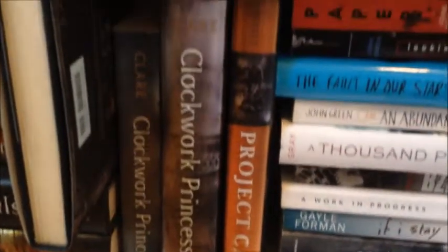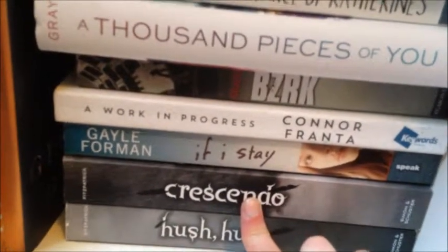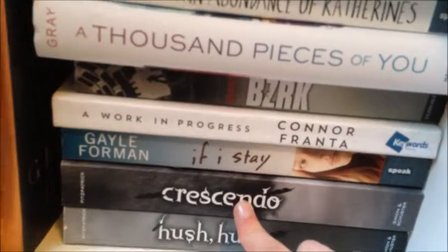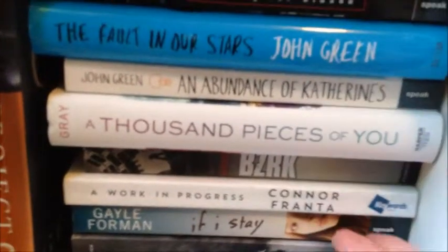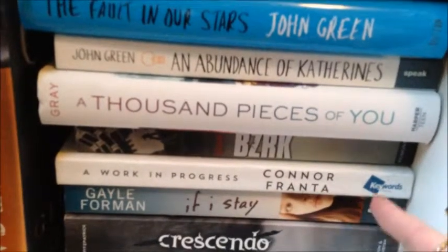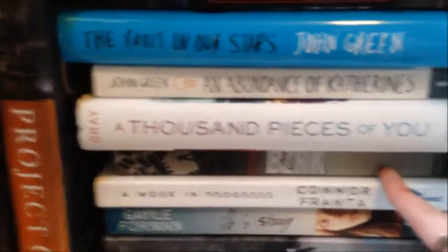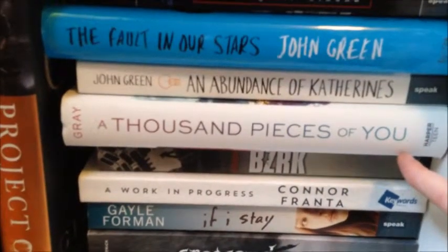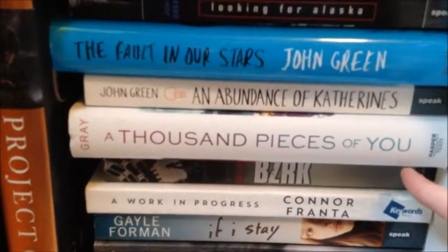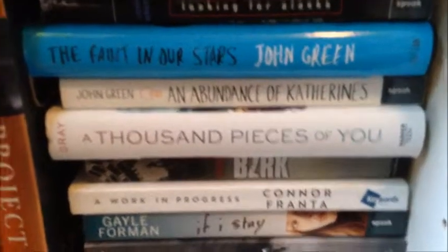Next over here we have Project Kane by Geoffrey Girard, and I really like that one — it's really good. Then starting at the bottom we have Hush Hush and Crescendo by Becca Fitzpatrick. I've read Hush Hush and I have to read Crescendo soon. Here we have If I Stay by Gail Forman, which was alright. Here we have A Work in Progress by Connor Franta, which I actually just finished today — book review on that coming next week. Then, hiding here, is Berserk by Michael Grant. I really need to continue that series but I just haven't.